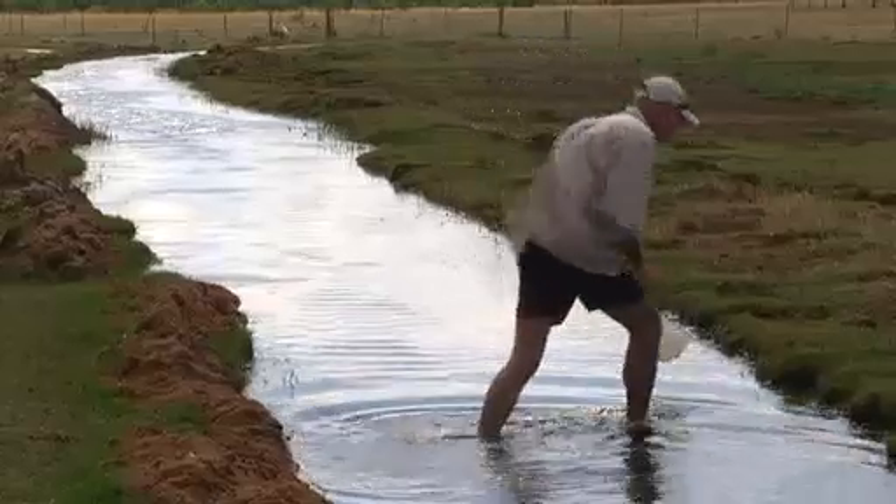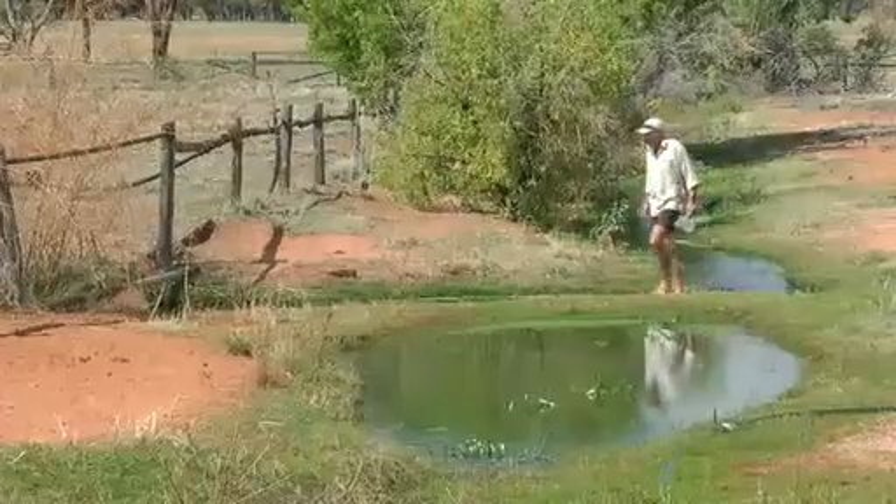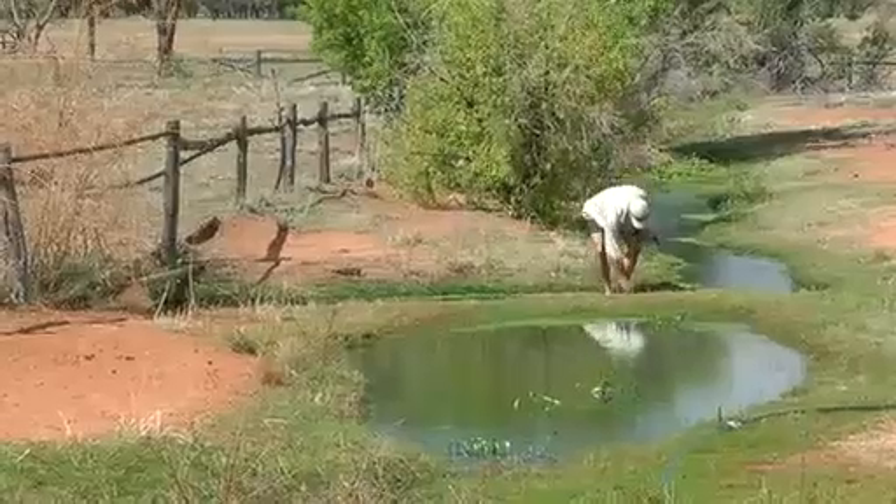The goby only grows to about 6 centimetres and the male guards the eggs. When you get permanent water in this environment, anywhere from here west, there's always the possibility that you'll find something interesting living in it because there's not that much of it.